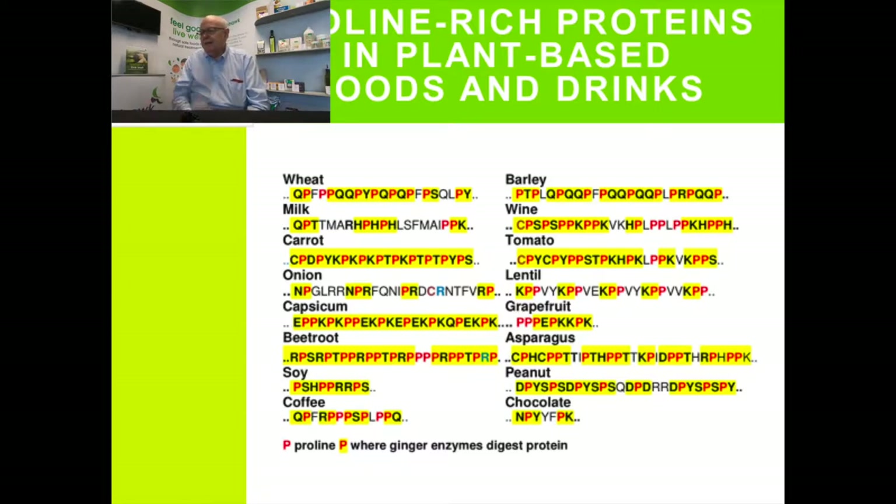By the time you get to carrot, tomato, capsicum, beetroot, and asparagus, there are so many prolines that you can't digest the carrot. If you eat a carrot, you'll see it in your feces because you can't possibly digest it if it hasn't been prepared correctly. Our aim is to break down these proteins so you get the full digestion, releasing all the nutrition and removing the parts of the protein which can cause inflammation. Sadly, chocolate and coffee also have proteins that make them bitter and restrict the nutrition you can get from them — you just need to break down these proteins to release all the flavor.